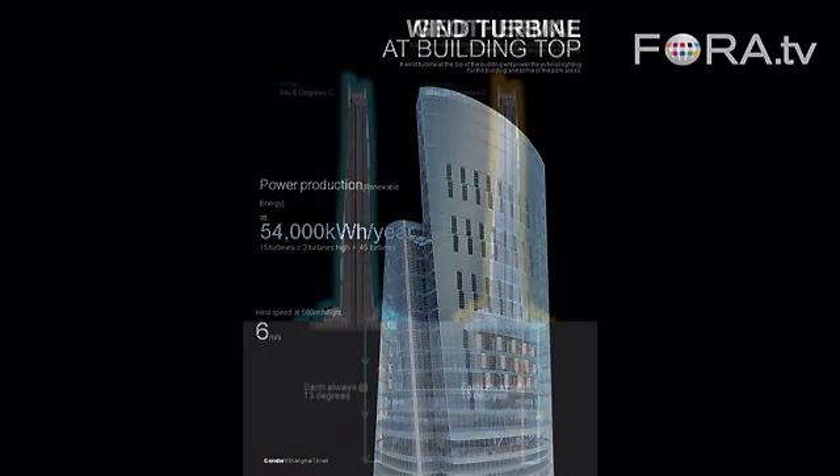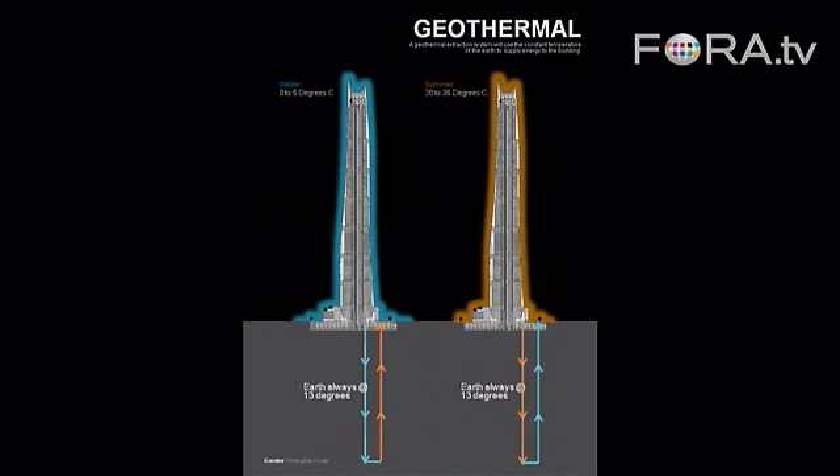We're utilizing geothermal energy — a geothermal extraction system. The building's HVAC is designed with a tri-generation recapture system and an ice plant built in the basement for daytime cooling. The anticipated savings from these systems are about 3 to 5 million annually, and we're shooting for a reduction of 35% to 40% in energy consumption over a conventional building.